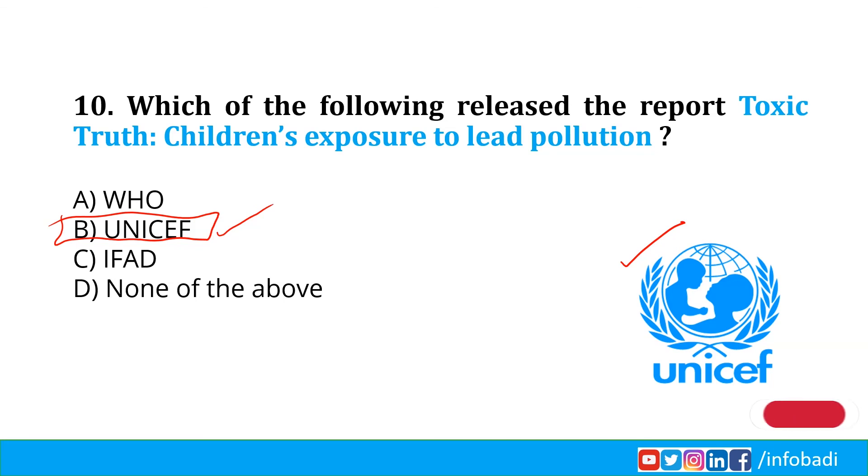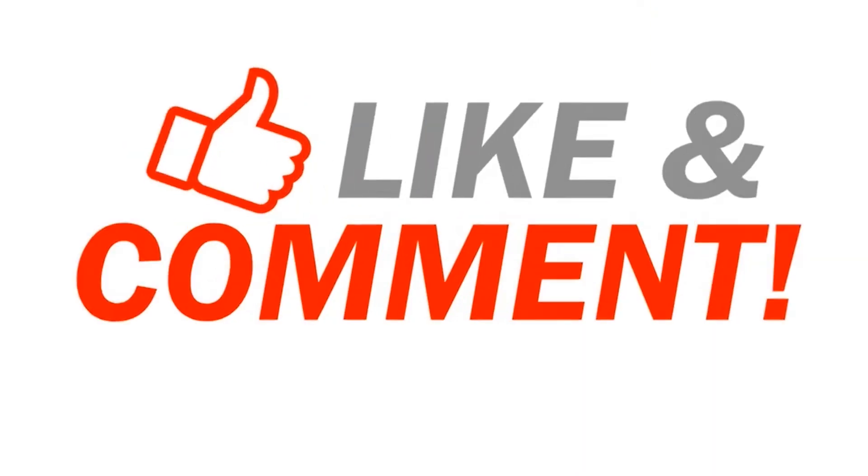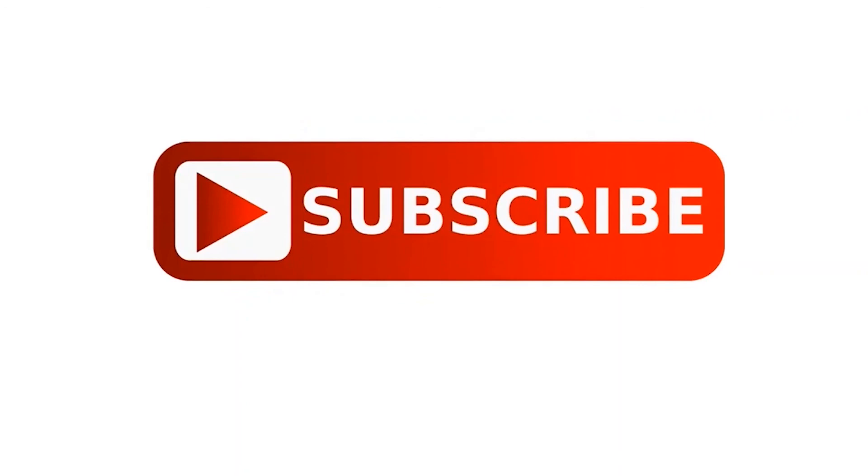I hope all of you answered all 10 questions. That's it from this session. Have a nice day and thank you for watching. If you like the video, please like, comment, share, and don't forget to subscribe.